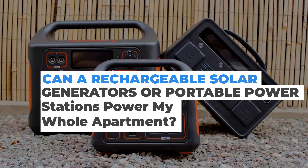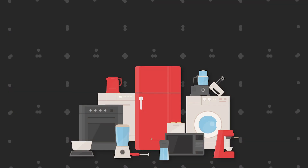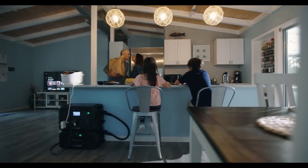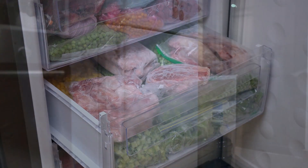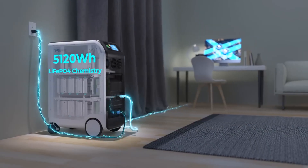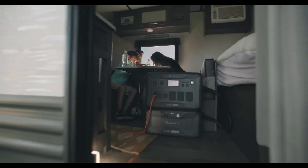Can a rechargeable solar generator or portable power station power my whole apartment? A single 3,000-watt rechargeable solar generator won't be able to power all of your appliances, heater, or air conditioner in a power outage. You can power several appliances on an as-needed basis with planning. It is expensive to lose a whole freezer full of meat and food. You can keep your freezer and refrigerator up and running, use a microwave, oven, stove, lighting, TV, radio, or a computer intermittently. Emergency power from a solar generator or portable power station is a great option to run some necessary appliances for short periods of time for survival.